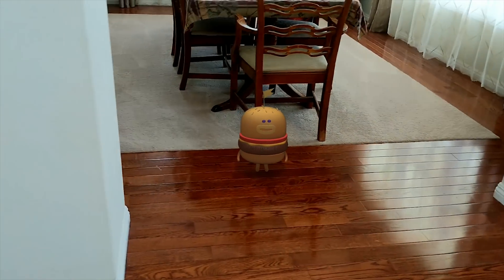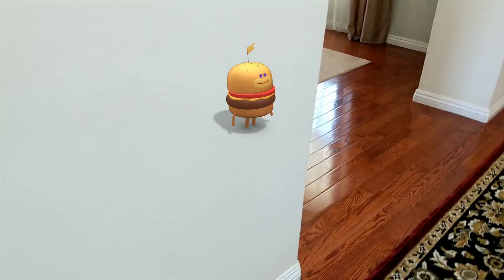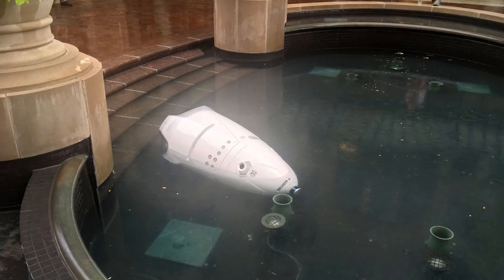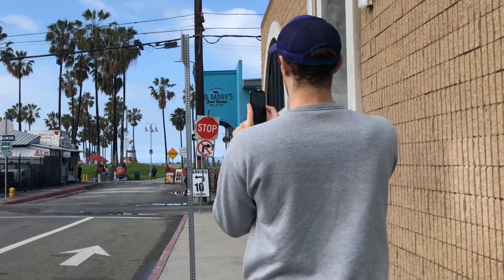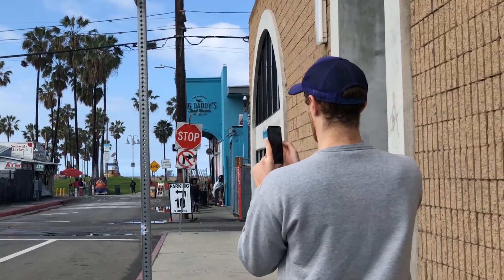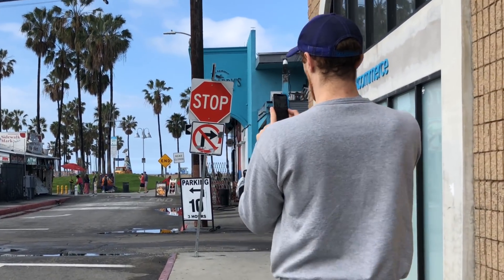Without great 3D maps, augmented reality characters will never properly interact with our physical environment, and robots will not be able to navigate. At Phantasmo, we make tools that enable anyone to create 3D maps anywhere in the world, indoors and out.